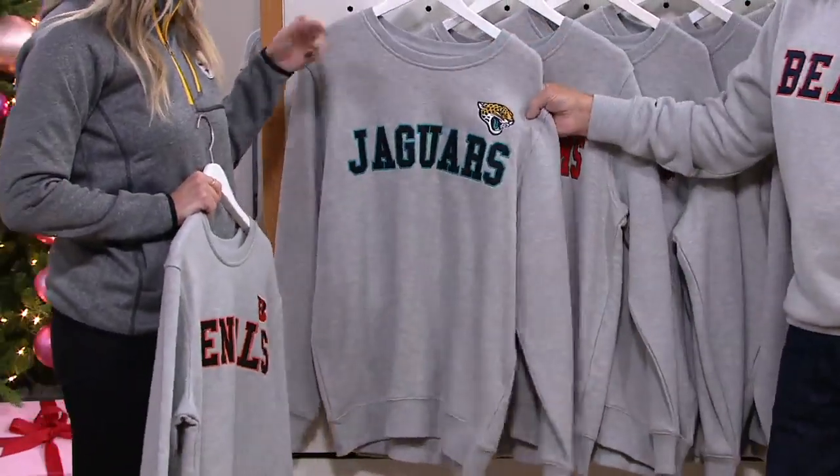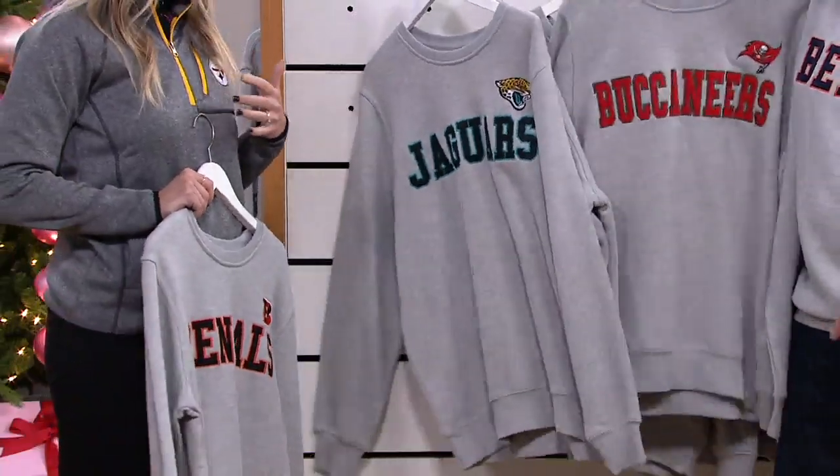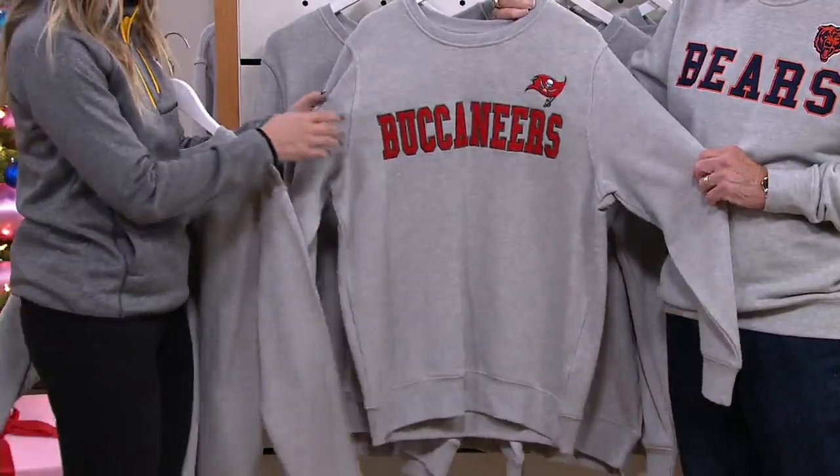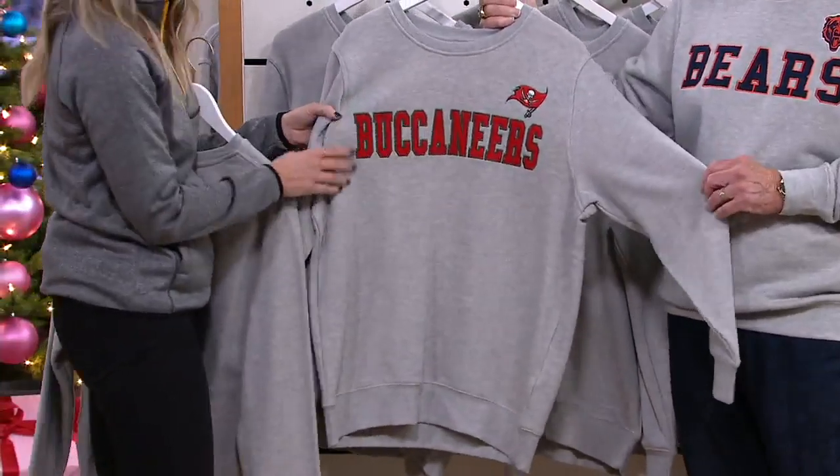It's classic. You can dress it up and dress it down. Machine washable, tumble dry, even with the embroidery — just turn it inside out. I'd wash it inside out and hang dry.